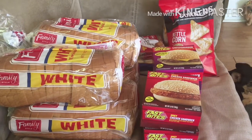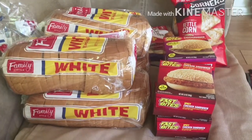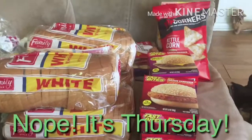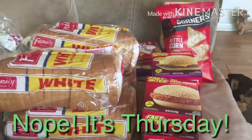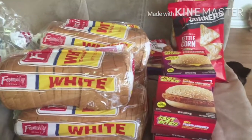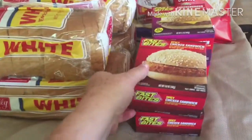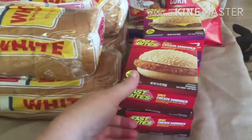Hey everybody, it's Hollerita and today is May the 10th on a Friday. I went to Dollar Tree and had to pick up a few things because today is grocery shopping day for me. So let me show you what I got. It ain't much but thought I'd share. Sorry if it's shaking a little bit because I am holding the camera.